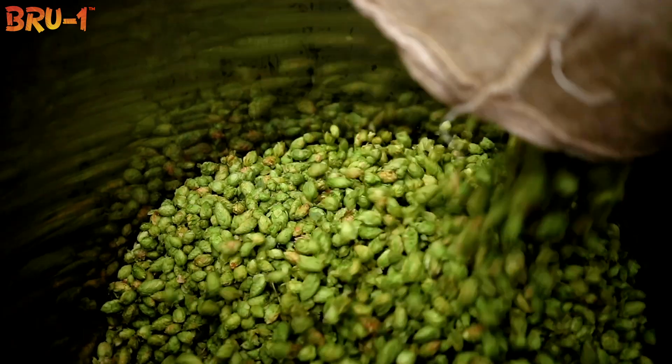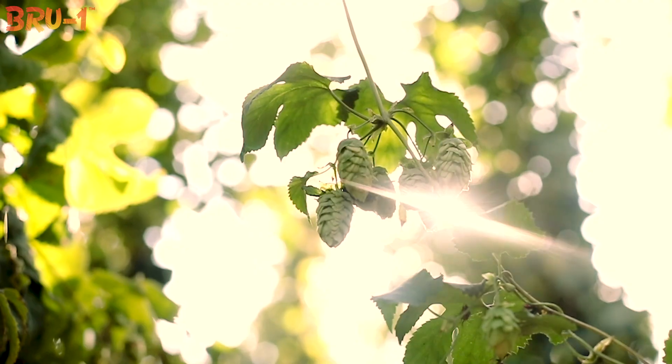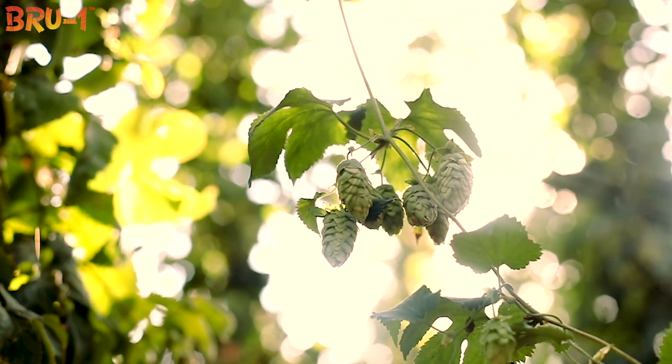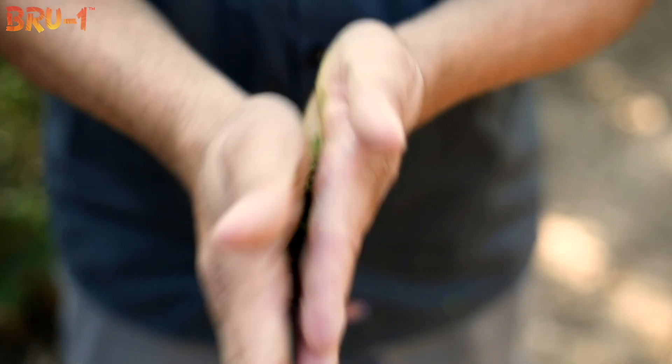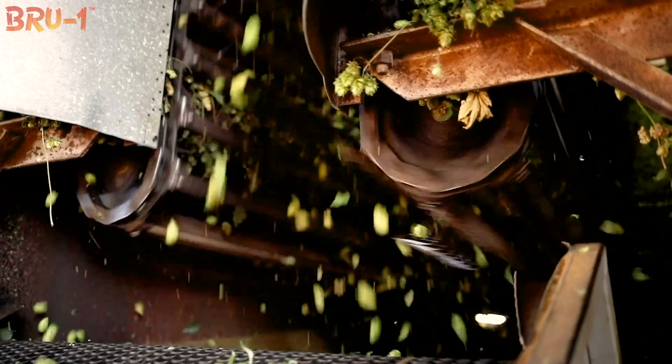On its own it's perfect. This has been quite an experience because we've never brewed anything quite like it. It's a beautiful plant — got nice cones, they're really heavy and dense, and when you break them open you get that wonderful aroma out of them.